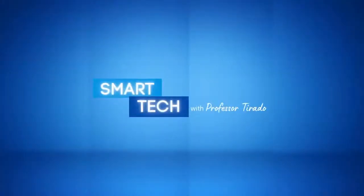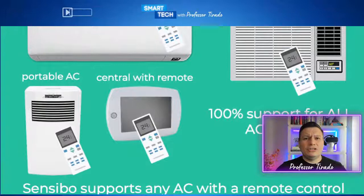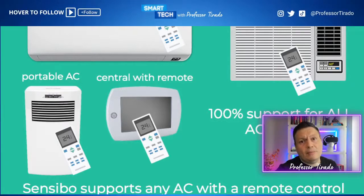I promised I'd show you the size of this unit. It's not that big — it kind of fits in the palm of your hand. You can easily put this anywhere near your air conditioner, and that's pretty much it. It has the technology inside to control your air conditioning unit. The only thing is it needs to have a remote. If your unit does not have a remote, this will not work — so be very transparent about what this does.